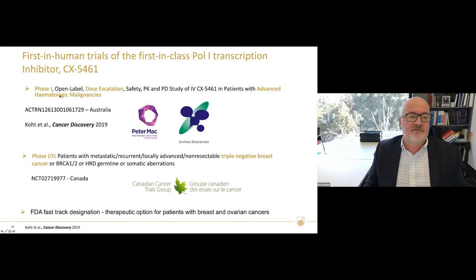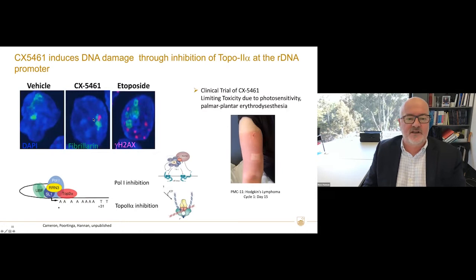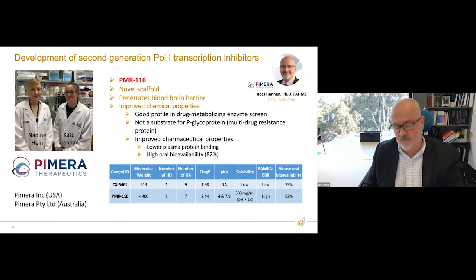This drug has now moved to a Phase 1 trial, which we've completed and published in Cancer Discovery. It's gone on to Phase 2 trials and has been fast-tracked for therapeutic treatment of patients with breast and ovarian cancers with BRCA mutation. One problem I noticed early on is that in addition to inhibiting POL1, it caused DNA damage around the nucleolus — it turns out the drug also inhibits TOPO2-alpha, which is part of the initiation complex, and this was likely the cause of limiting toxicity due to photosensitivity in the trial.